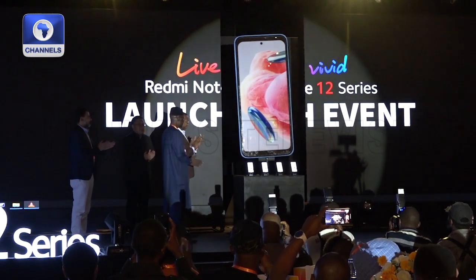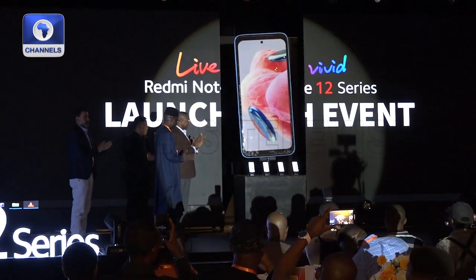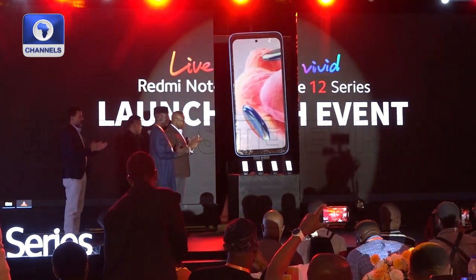Distinguished ladies and gentlemen, the devices are unveiled: the Redmi Note 12 series.